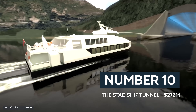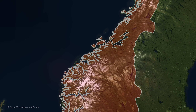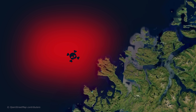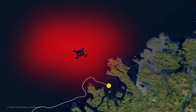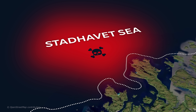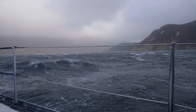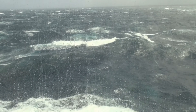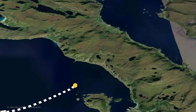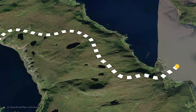Number 10: the Stad Ship Tunnel, $272 million. Over in the rocky coasts of Norway lies a patch of sea feared by many sailors. Considered as the convergence of the North Sea and the Norwegian Sea, the Stad Havet Sea is one of the busiest maritime routes in the country, historically known to be one of the most dangerous waters along the coast, with unpredictable winds and weather conditions. Even the Vikings would choose to drag their boats across land instead of sailing through these waters.